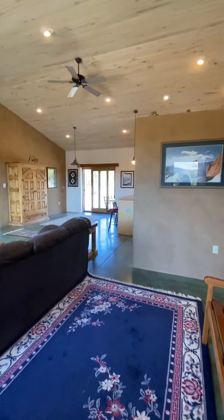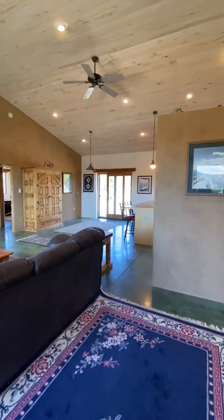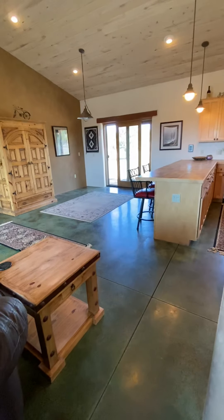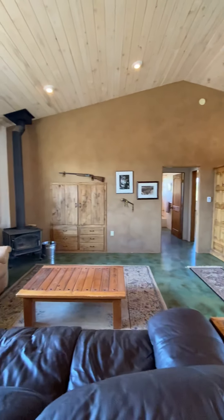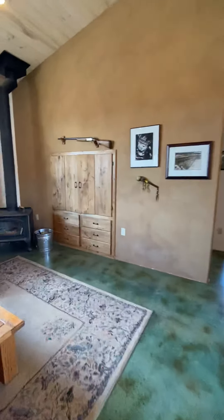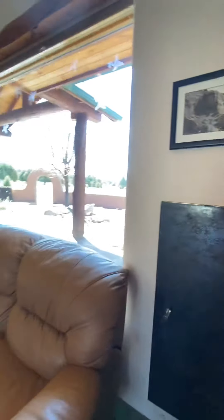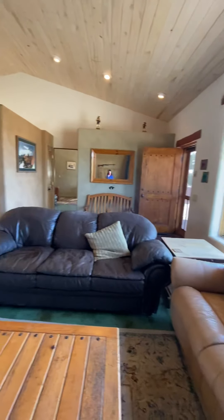The first thing you'll notice is the big vaulted ceiling and the beautiful concrete floors. There's the wood stove. Behind that cabinet is the TV with built-in shelves, which is nice for videos. This little door leads to the outside for firewood, which is nice. As you can see, there are big, huge windows with awesome views. There's the front door again.